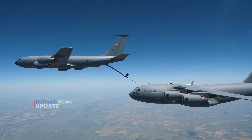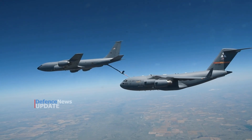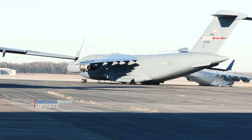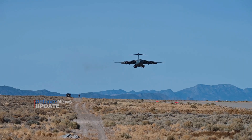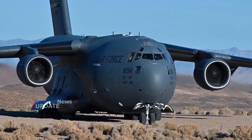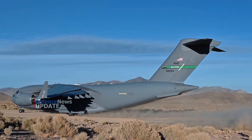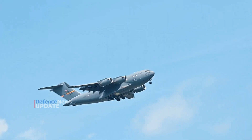Its cruise speed is approximately 450 knots at Mach 0.74. The design of the aircraft—high-lift wing, slats, and externally blown flaps—allows it to operate through small, austere airfields. The C-17 can take off and land on runways as short as 3,500 feet (1,064 meters) and only 90 feet wide (27.4 meters). Even on such narrow runways, the C-17 can turn around using a three-point star turn and its backing capability.